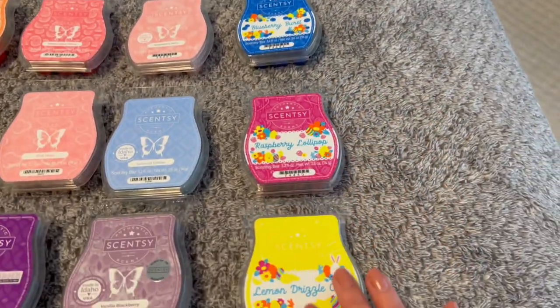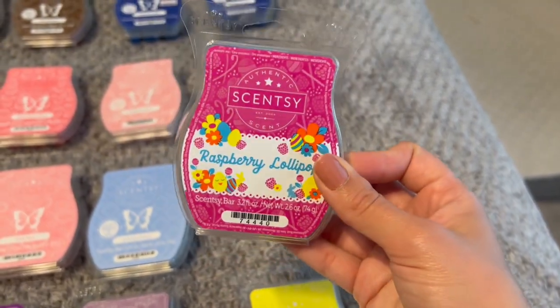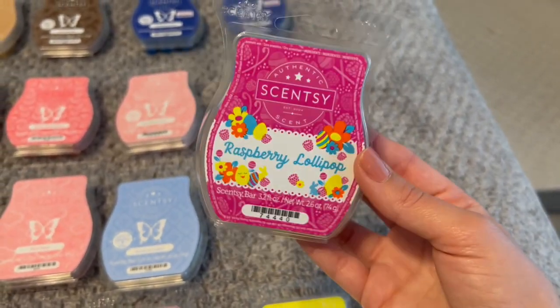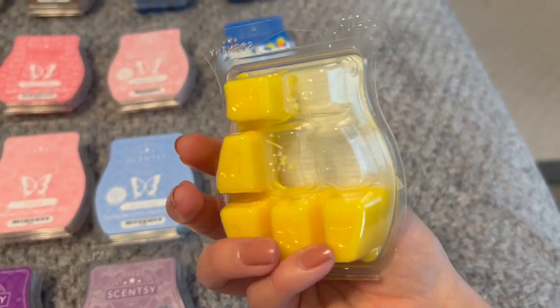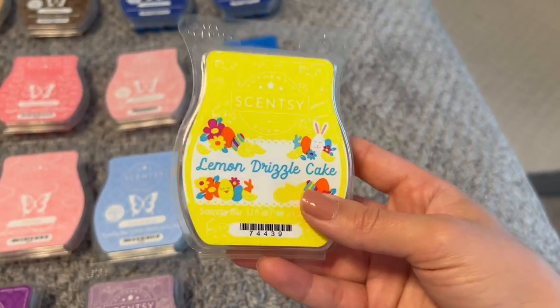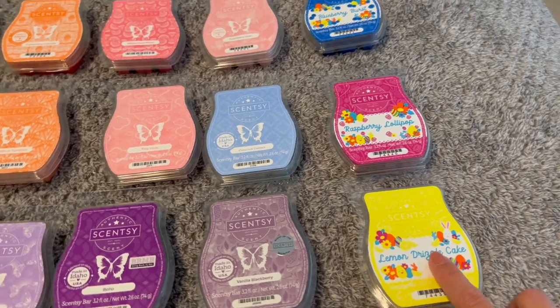And then the rest of the Easter Collection: Raspberry Lollipop, which I have not yet done — it's pretty much just like a Jolly Rancher scent. And then Lemon Drizzle Cake, which is basically a lemon pound cake — really good, but not the strongest scent, but still really yummy. I have this one going also downstairs.